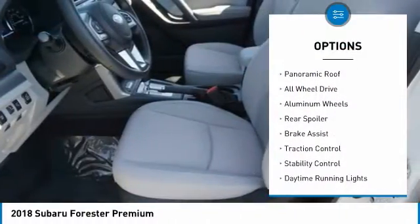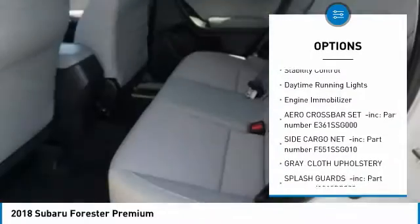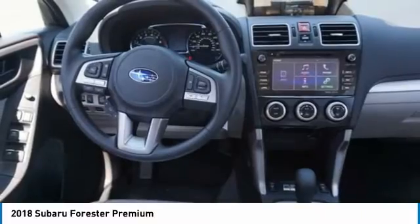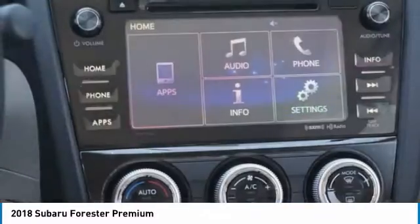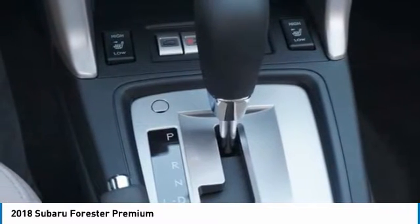Tire pressure monitor, panoramic roof, all-wheel drive, aluminum wheels, rear spoiler, brake assist, traction control, stability control, daytime running lights, engine immobilizer. Is love at first sight really possible? Let us know when you stop in.